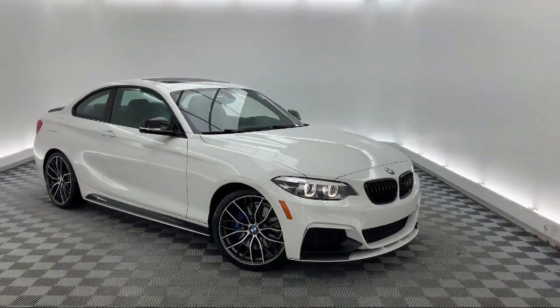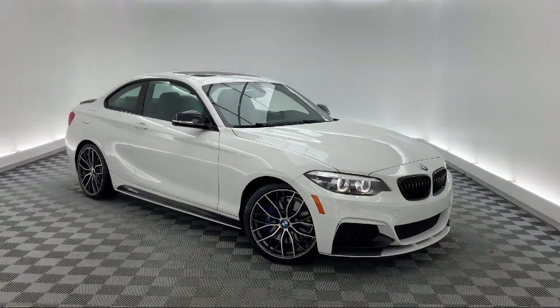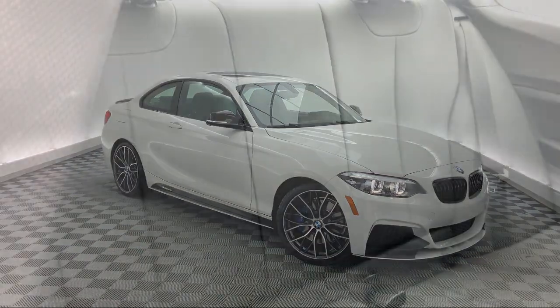It also features a rear-view camera, keyless entry, split fold-down rear seat, and has less than 30,000 miles on the odometer.